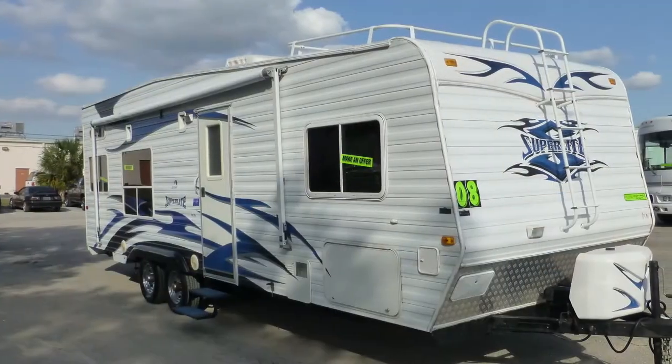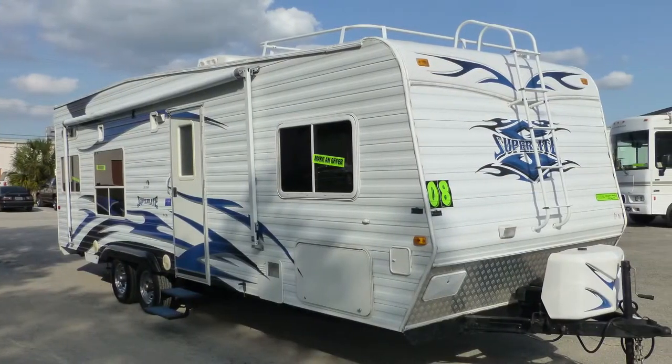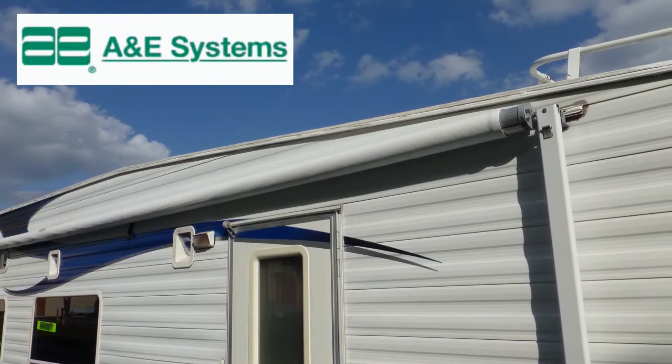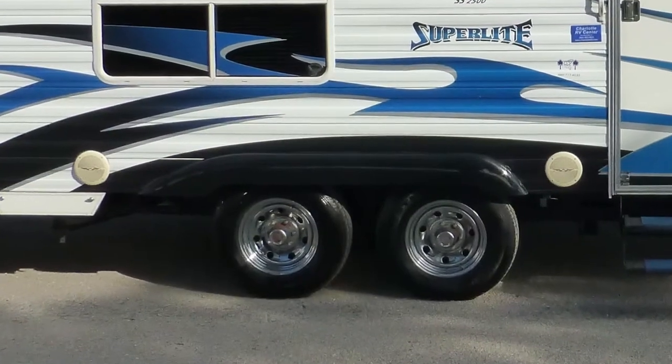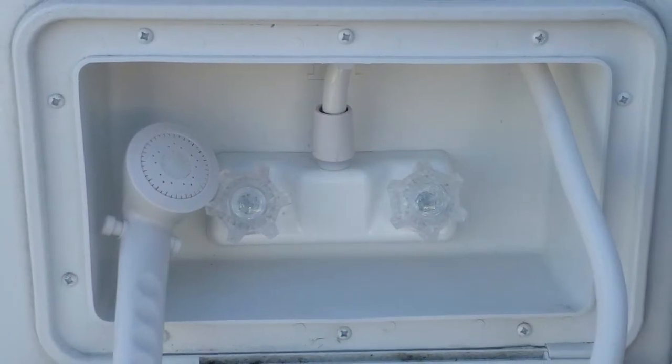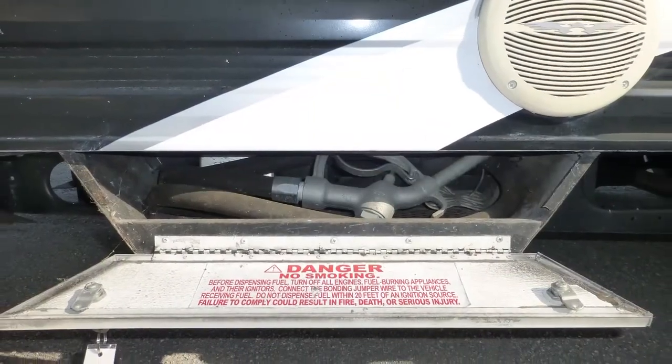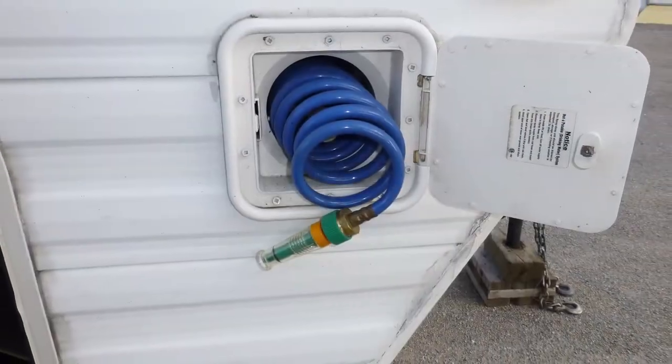The exterior has a beautiful shiny appearance and shows little to no signs of wear and tear. Exterior features include a 17-foot patio awning and patio speakers. There's also an outside shower, front ladder for roof access, and a separate fueling and washdown station for your big boy toys.